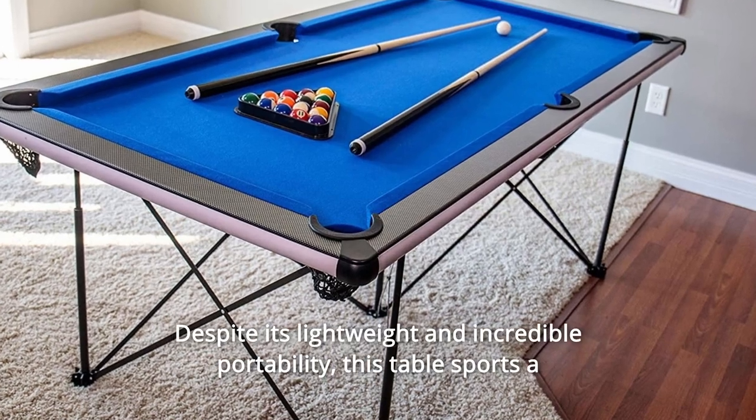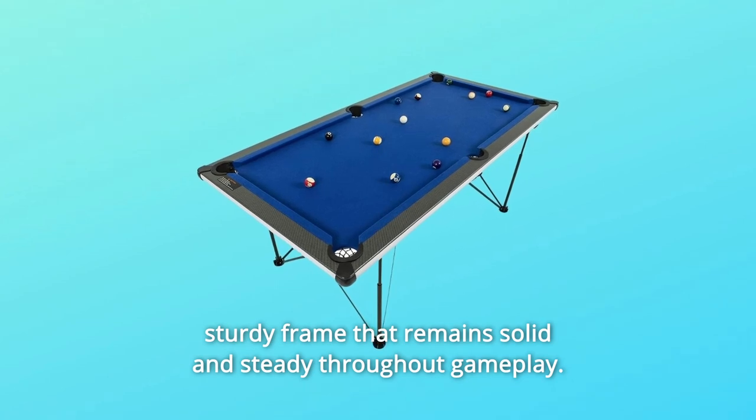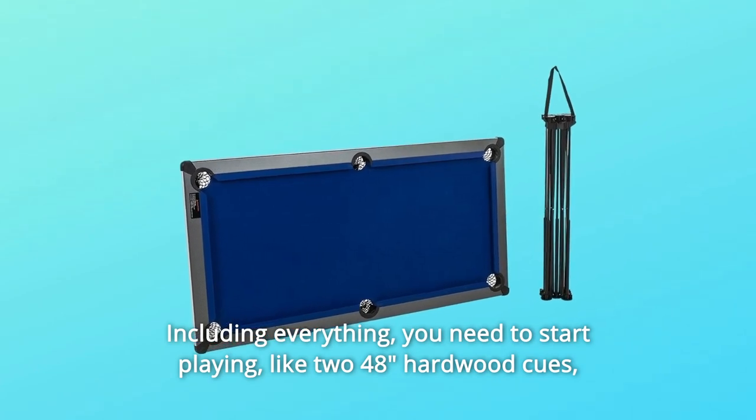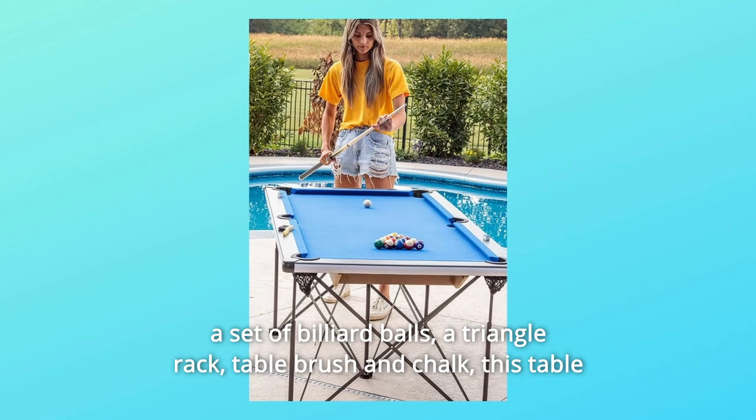Despite its lightweight and incredible portability, this table sports a sturdy frame that remains solid and steady throughout gameplay, including everything you need to start playing — like two 48" hardwood cues, a set of billiard balls, a triangle rack, table brush, and chalk.